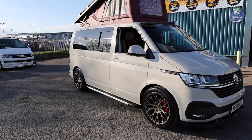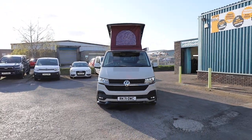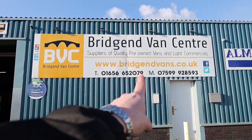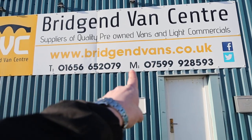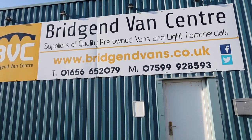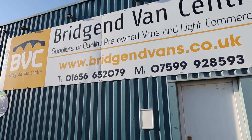If you'd like to see the full advert for this vehicle, including the photography and full description, please head over to our website: bridgeendvans.co.uk. We welcome enquiries on either of the numbers listed at the bottom of the sign. We can arrange finance on all of our vehicles starting as low as 7.9% APR, and we can also take cars or vans in part exchange. Thank you very much for watching.